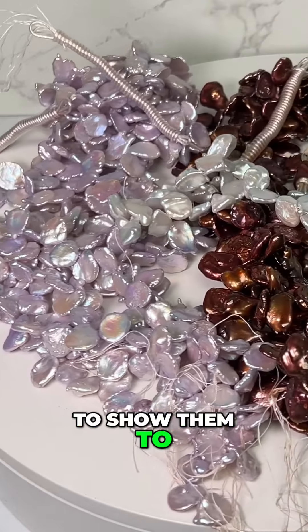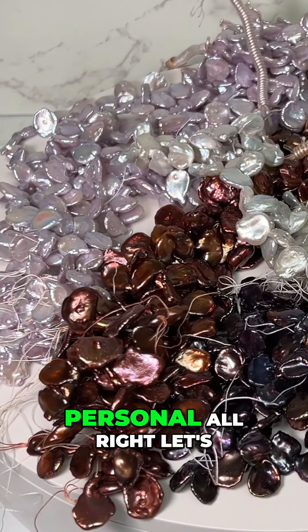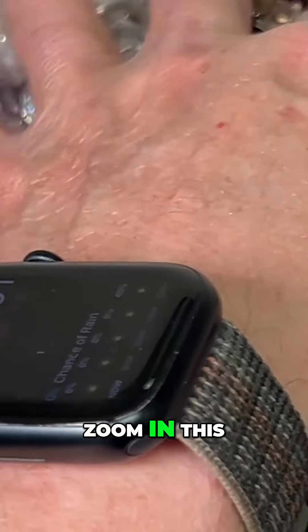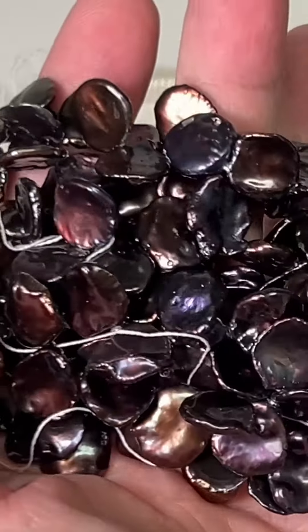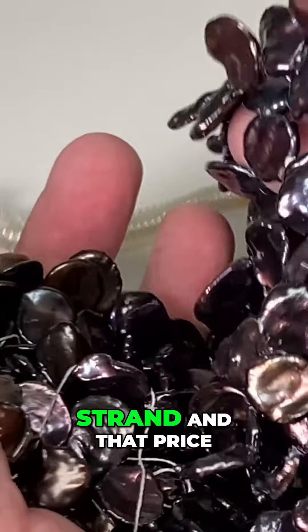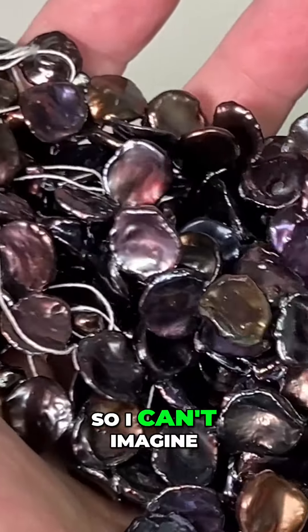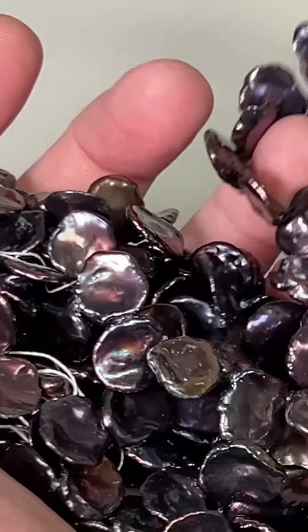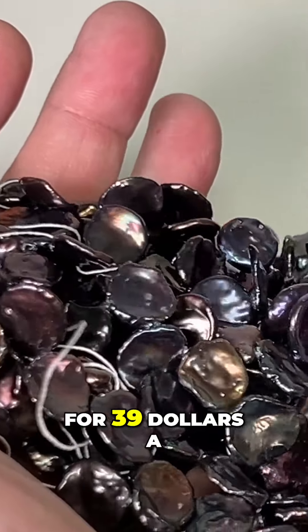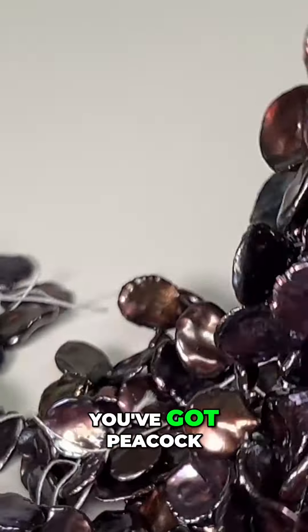Now I'm going to show them to you up close and personal — let's zoom in. This is the peacock. These were $120 a strand, and that price is from years ago, so I can't imagine what they cost today. The strands are 16 inches and they're on sale for $39 a strand.